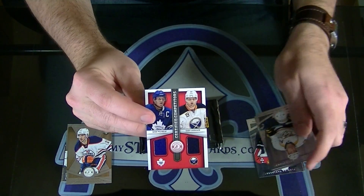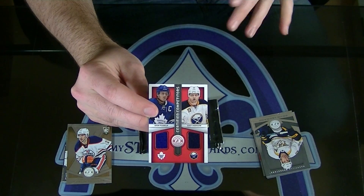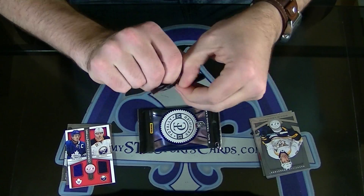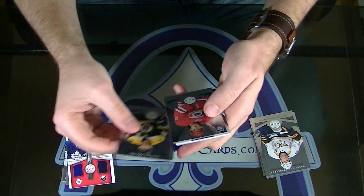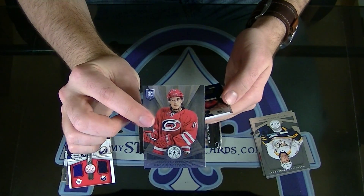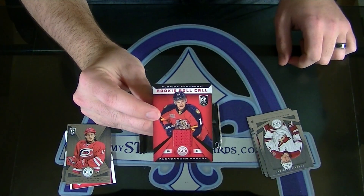And a Cody Hodgson-Dion Phaneuf certified competitors dual jersey. Elias Lindholm rookie, and Alexander Barkov rookie roll call jersey.